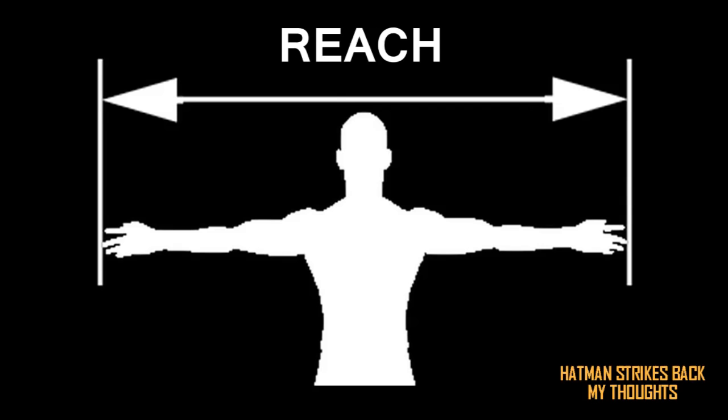Now, some people have arms which are very long in proportion to their height. If you go online and measure your own reach — I'll put a graphic on screen so you can understand how reach is measured in boxing — generally speaking, for the majority of people, your reach will be roughly equivalent to your height. If you measure your reach in inches or centimeters, they'll be almost identical, give or take a centimeter or an inch.